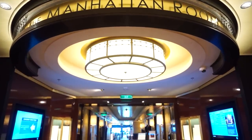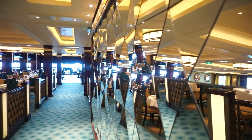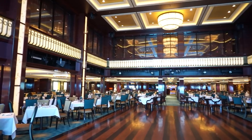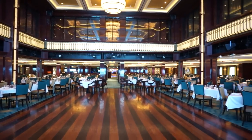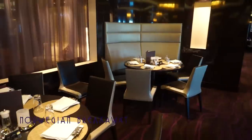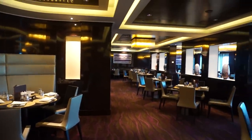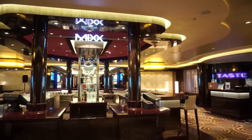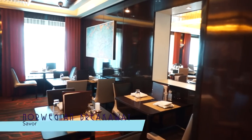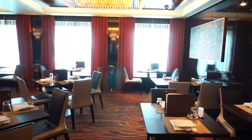Not all the dining venues on board come at an extra cost. The Timeless Manhattan Room, for instance, is a complimentary restaurant, and we even enjoyed meals here that exceeded those found on a certain premium cruise line. Complementing the Manhattan Room are two other main dining rooms. Taste is an aesthetically more modern option, and is bookmatched by Savor across the way — with the Mix Bar, well, in the mix. Savor is just as modern as Taste, but with a slight difference in the decor.